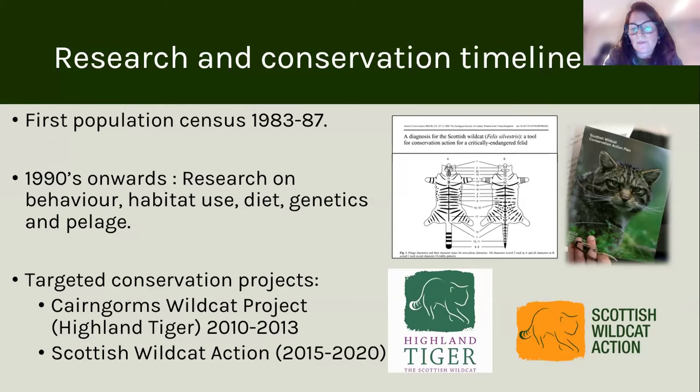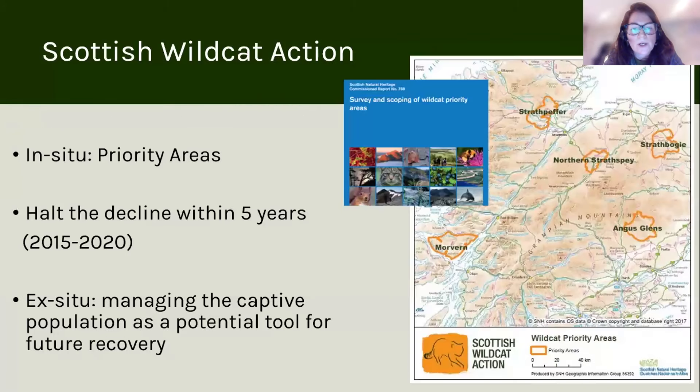That plan ran from 2015 to 2020 and was focused very much on trying to preserve the remaining wild cat populations within Scotland and to halt the decline within five years. A number of sites were chosen to be wild cat priority areas where in-situ action was targeted — monitoring those populations and conducting trap-neuter-vaccinate-release to reduce the amount of feral domestic cats causing a hybridisation threat. In parallel, management of the captive population was improved as a potential tool for future recovery.